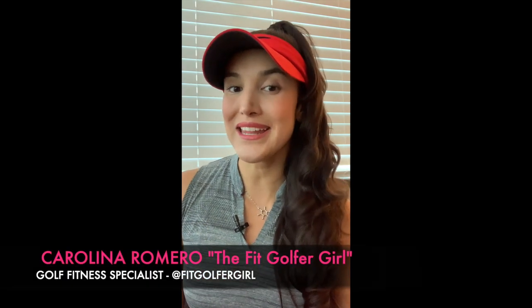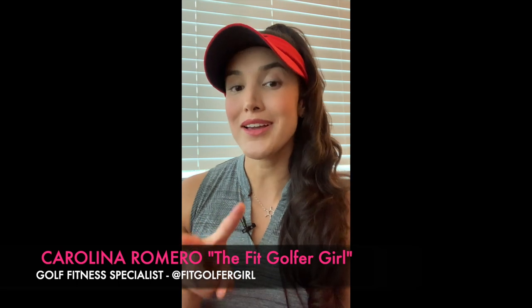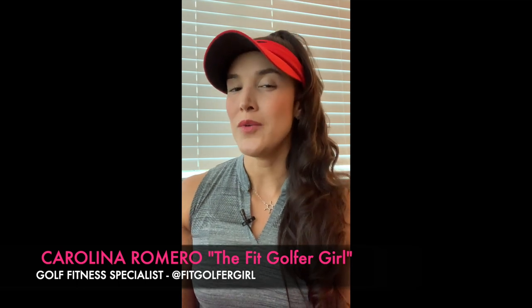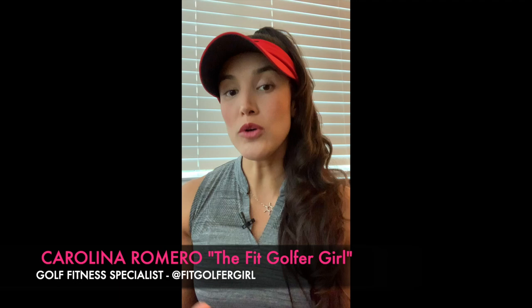Hello there FitGolfers, it's Karolina the FitGolferGirl here, back at it again with part number two of my golf club fitting series. If you have been following me for a while, you know that a couple months ago I went to Club Champion, which is one of the largest retailers and fitters in the country, and I got a full bag fitting.